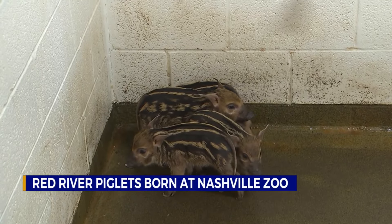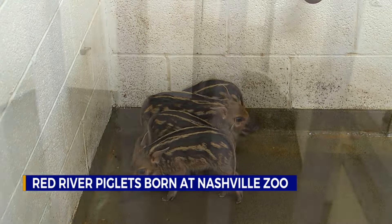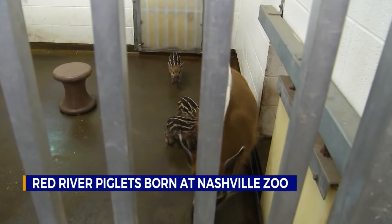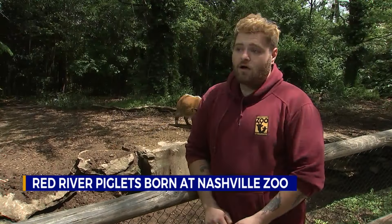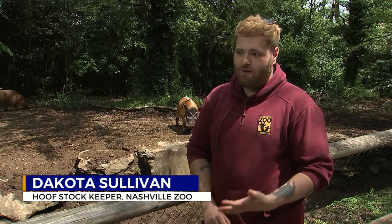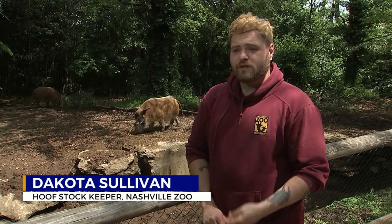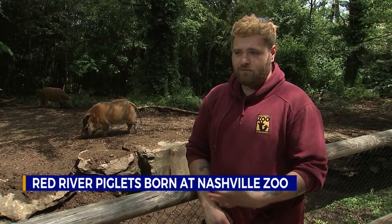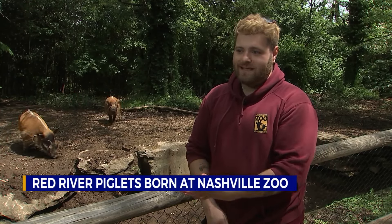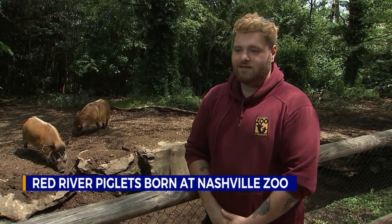I went to the zoo to talk to Dakota Sullivan, a hoofstock keeper, about why this is such a momentous event for the species and the Nashville Zoo. He said: "These guys are considered threatened in the wild. They actually are not quite as common as they used to be, and it's really important that we're part of that species survival program to help keep this species going. It's really cool to be a part of that, to actually say that we've contributed to something like that."